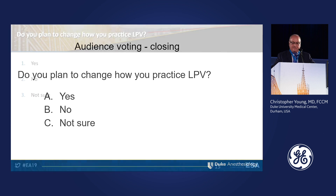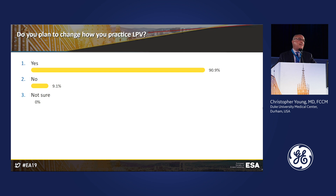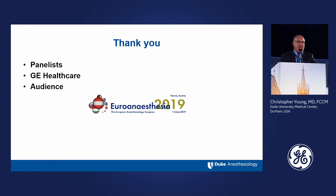If anybody's still interested in voting, we'll have one last vote: do you plan to change how you practice lung protective ventilation after today's talk? The options are yes, no, or not sure. That's excellent — it makes us all feel very warm inside that maybe we've helped you think about this a little bit. I want to thank all the panelists who participated today — it was an excellent session. I also want to thank GE Healthcare for their sponsorship and the audience for their participation in voting. And thank you to EuroAnaesthesia 2019 for inviting us.